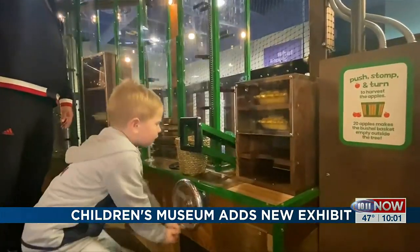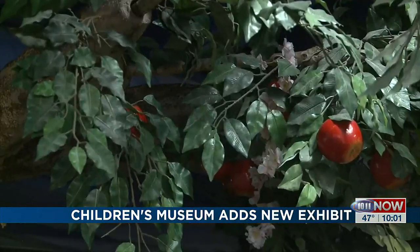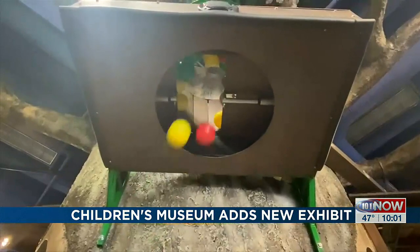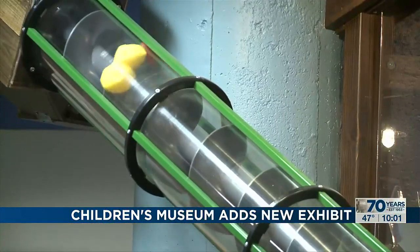Kids get to learn cause and effect while stumbling through the basics of working with apples — from picking them, to juicing them, or turning them into pies.